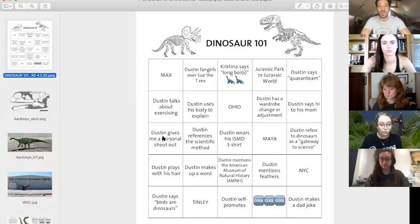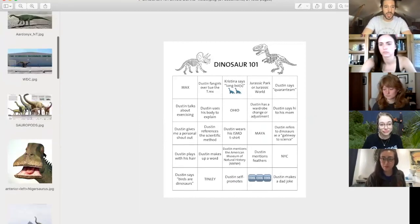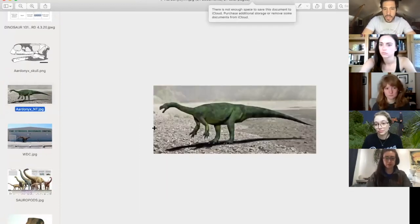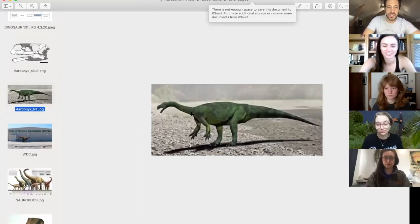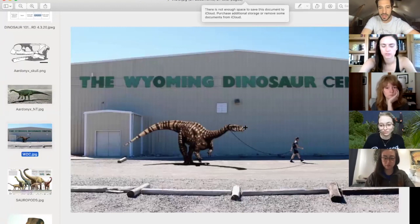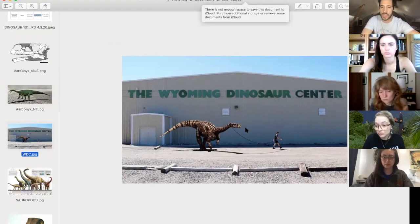So it's basically like an early sauropod shape. Our dino of the day is Aardonyx — A-A-R-D-O-N-Y-X. It's a basal sauropodomorph. Here's another image of it. This is totally me and my pet Aardonyx at the Wyoming Dinosaur Center. You can see that it kind of looks like a sauropod, except its arms aren't quite long enough.